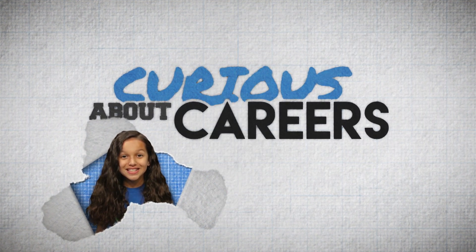Are you curious about careers in science? Hi, I'm Genesis, and today I'm here with Melanie D'Amour. Melanie, can you tell me where you are and what you do?